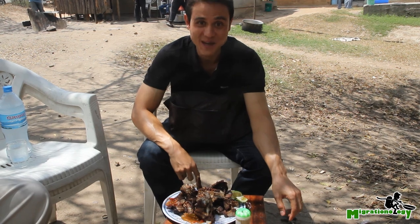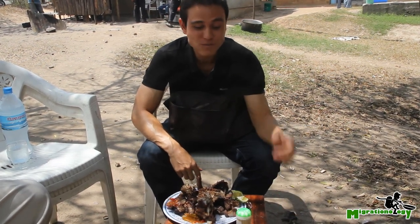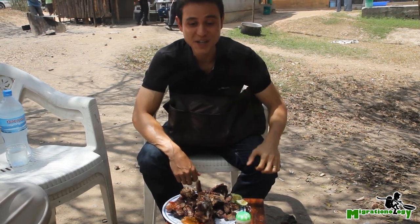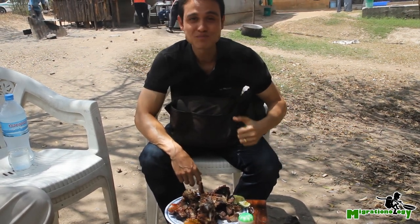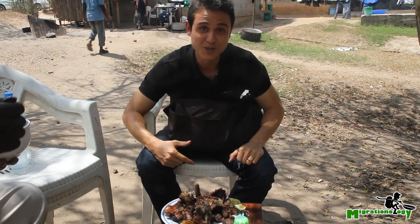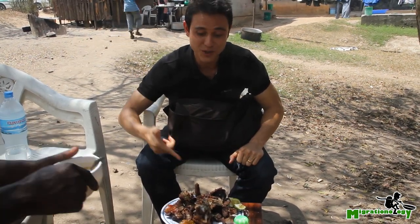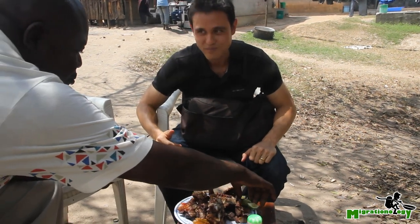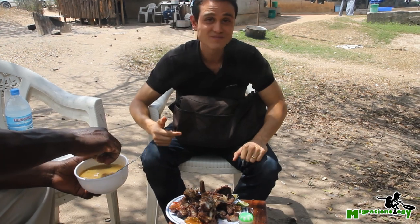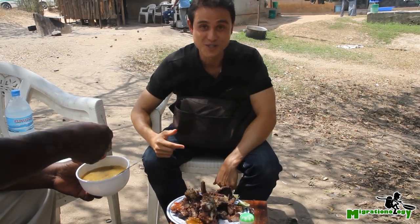Oh, that is delicious. Mmm, that's nice and tough and gamey, but that is all natural right there. It's definitely a bit on the chewy side, but that's purely grass-fed. Safi Khabisa. That's just delicious goat right there.